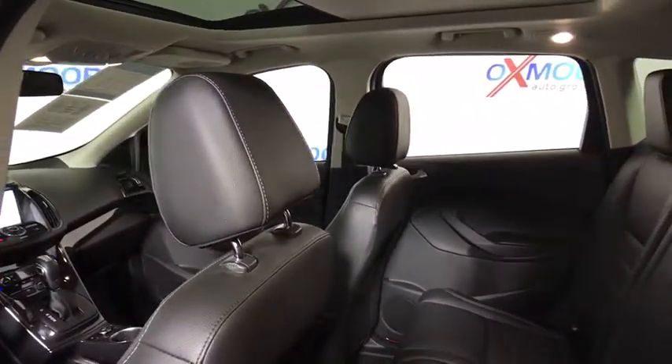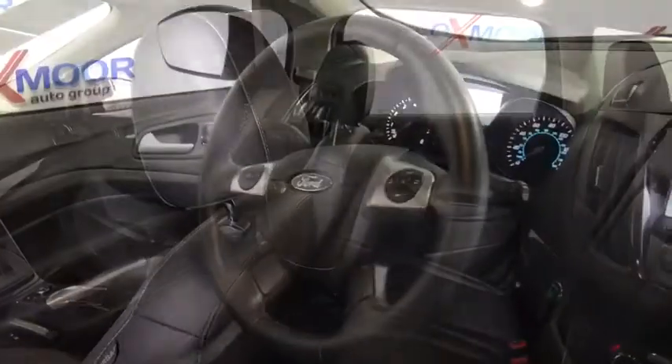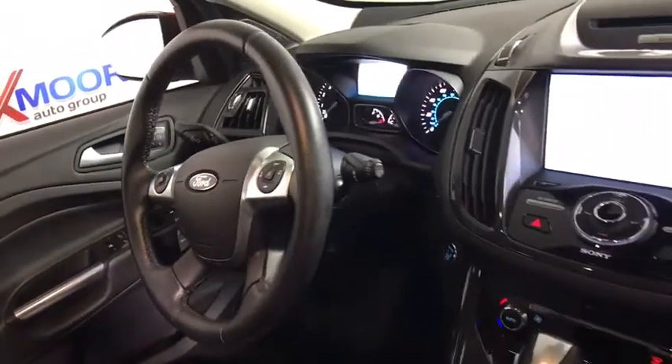Compass, trip computer, heated front seats, remote keyless entry, brake assist, tachometer.